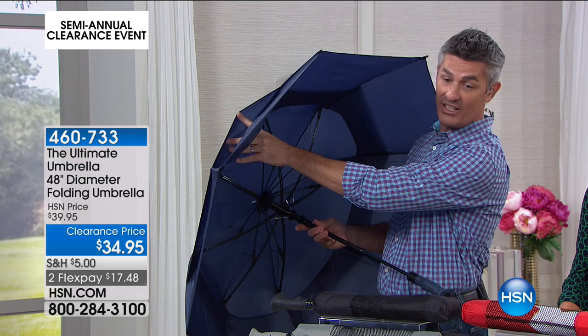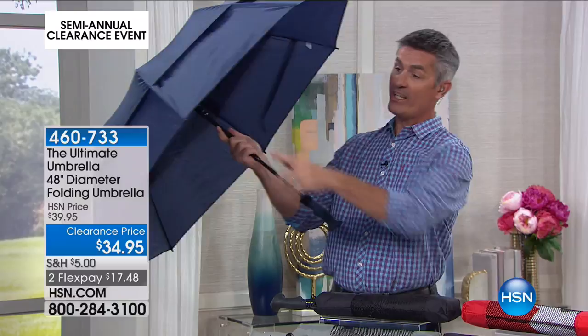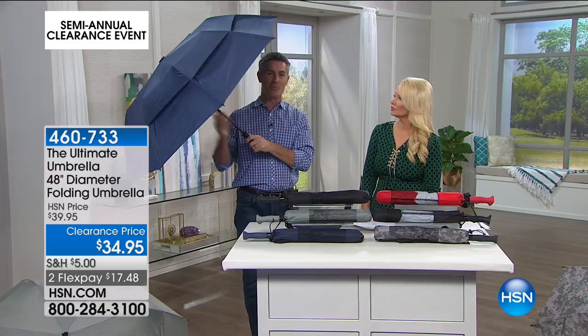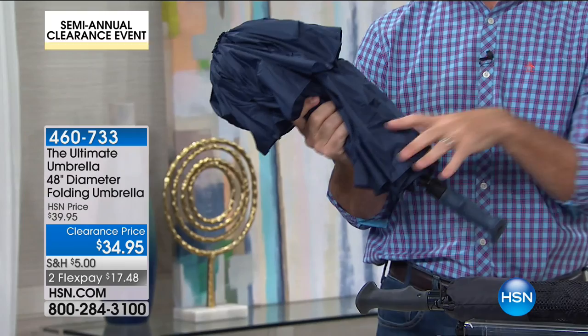That 48 inches across is easily enough for two people, and then 56 inches across when you talk about the arch. It is the biggest umbrella, but also folds down very small. It comes with the carrying case with the strap, and then that instant opening just like that.